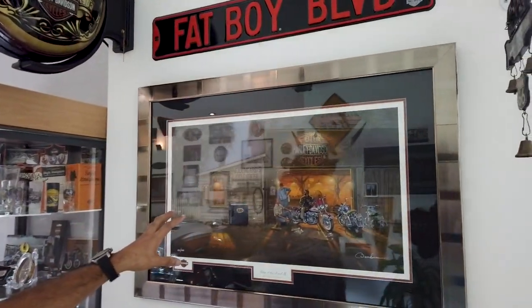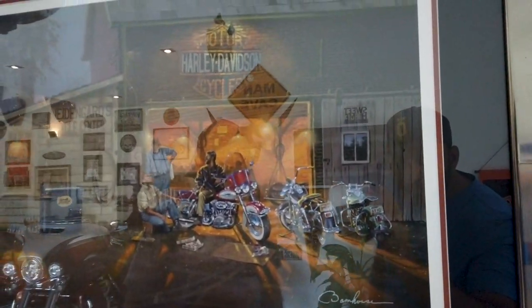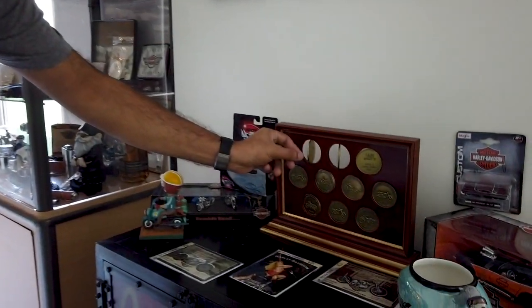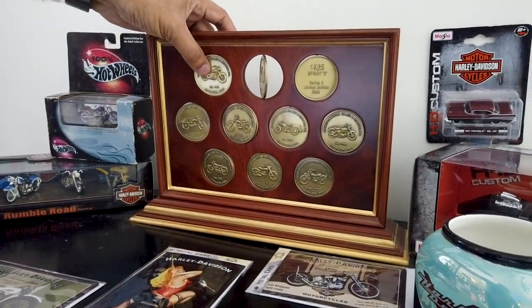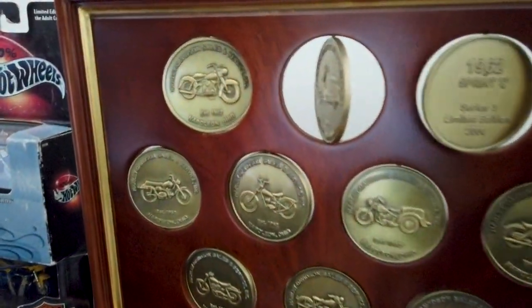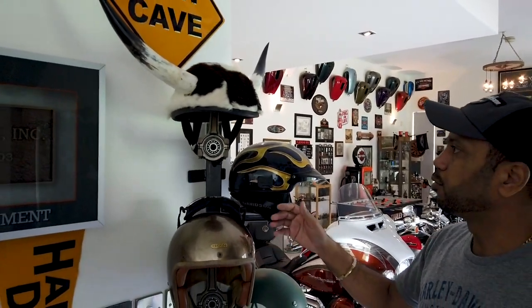I've got a lot of paintings — true limited edition paintings. There are a lot of artists like Scott Jacobs and others who do Harley-related artwork. These were coins from a dealership in the US that was shutting down. I partnered with a carpentry shop here and they turned the coins into this kind of display piece.